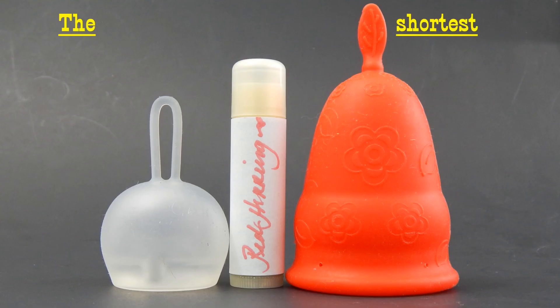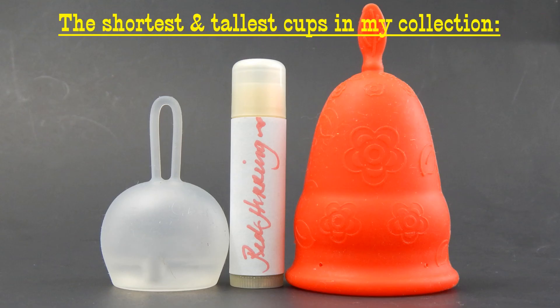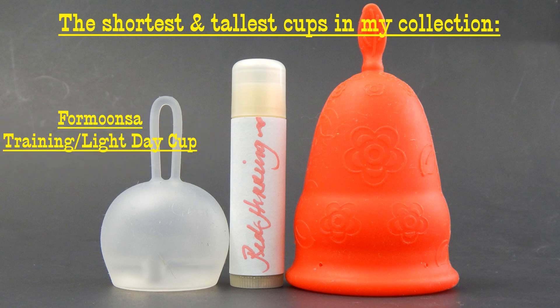Well, those were the longer cups in my collection and the ones I thought would work better for someone with a medium to high to very high cervix. If I missed anything or if you have additional questions, go ahead and leave me a comment down below. Also leave a comment if you have a high cervix and use one of these cups, or if you're still searching for a cup that has the length you need. Until I see you next time, take care.